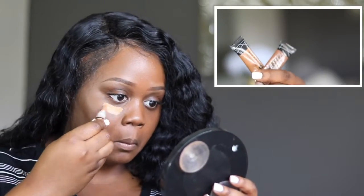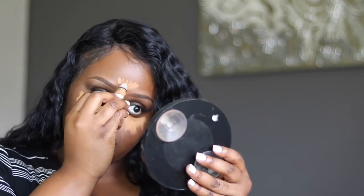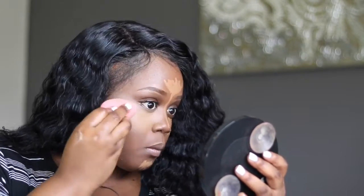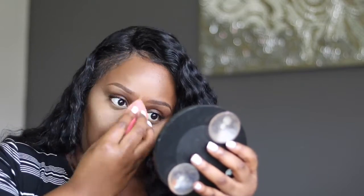Once I've blended my foundation I go back in with a clean kabuki-type brush to get an airbrush look. After that I'm highlighting and concealing with the LA Girl Pro Concealer in Pearl, placing it under my eyes, chin, down the bridge of my nose, and on the center of my forehead. I blend everything out with a damp beauty blender using padding and bouncing motions, then go back in with my foundation brush — no extra product — just to blend everything smoothly and avoid lines of demarcation.